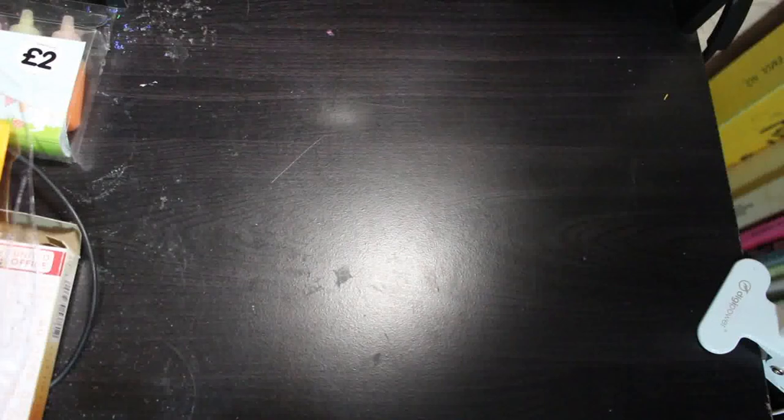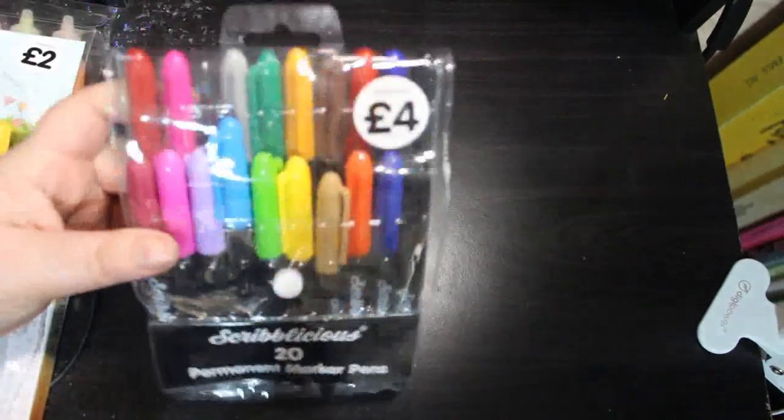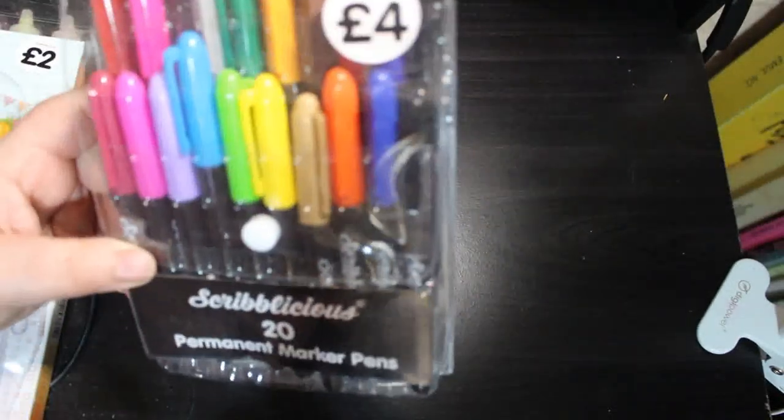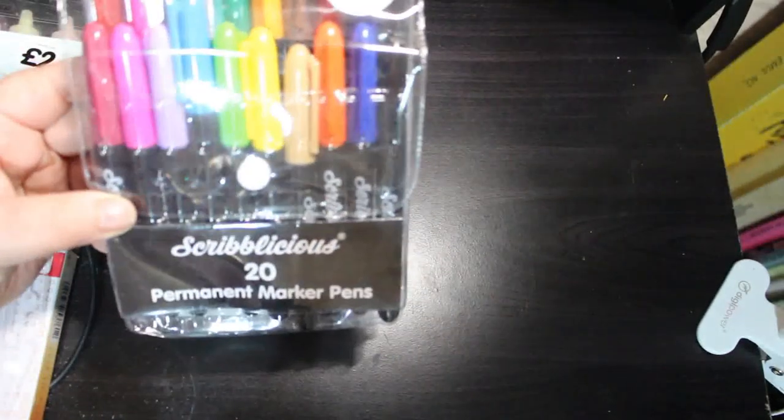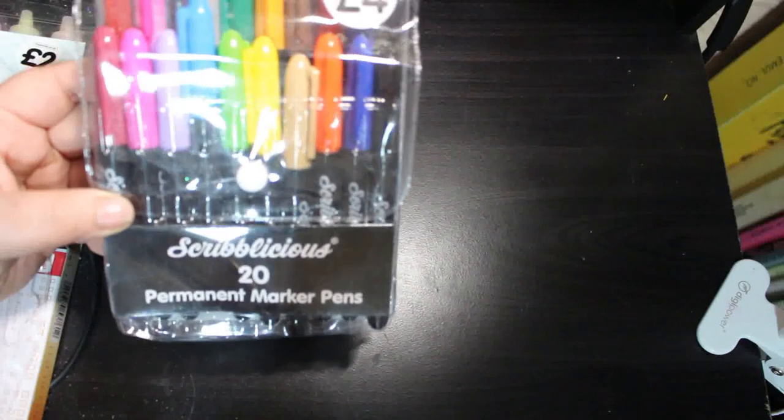I've got the 20 Scribblicious pens. They're alright, nothing special — I'll just stick them in with my Sharpies. There's one missing because it came without any ink in it, or it hadn't flowed through, so I was trying to sort it out but I haven't checked it lately.